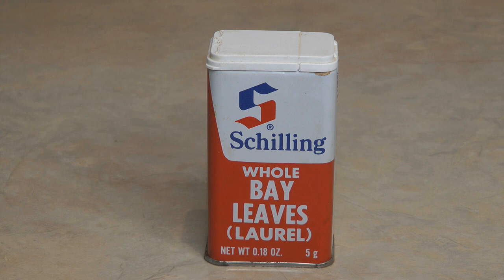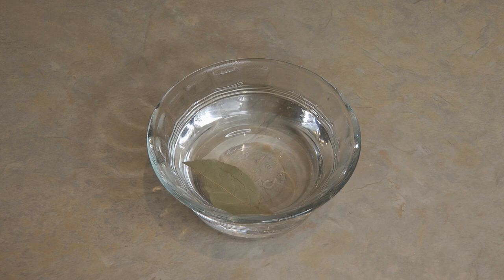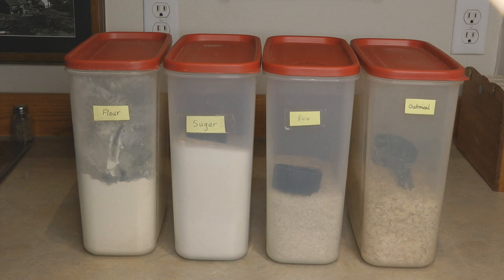Another natural way to eliminate pantry bugs is with bay leaves. However, your bay leaves need to be fresh — if you've got an old package from grandma's kitchen that's maybe from the 1980s, these probably are not going to be fresh. To know if your bay leaves are fresh, crush them up and smell them, or drop one into some boiling water and the aroma should be evident. Pests don't like the aroma of bay leaves.